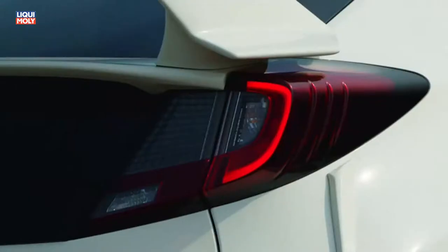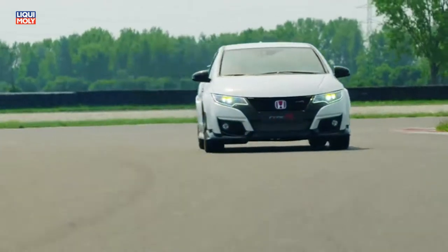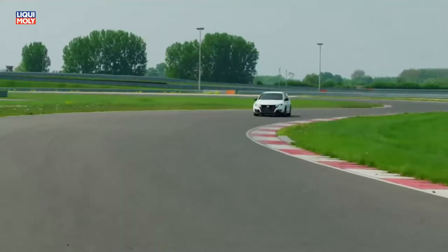Slovakia Ring is one of the most demanding tracks in the world — very fast corners, very slow corners, 60 km long, with a lot of changes of direction. It's the right place to test the characteristics of the new Type R.